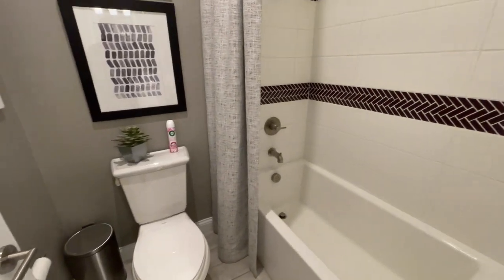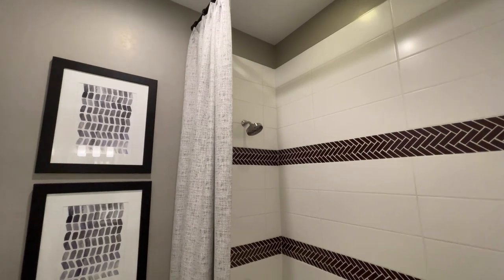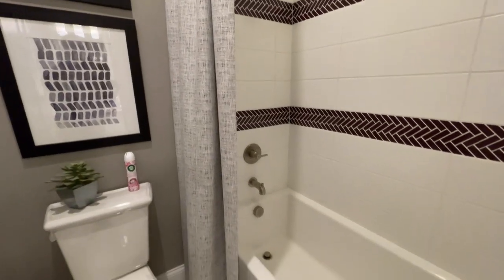They tiled almost all the way to the ceiling. It's interesting — they left just that one row short. Normally it's going to be fiberglass composite material, but this is tile. We have our shower head, our valve, and our tub filler.